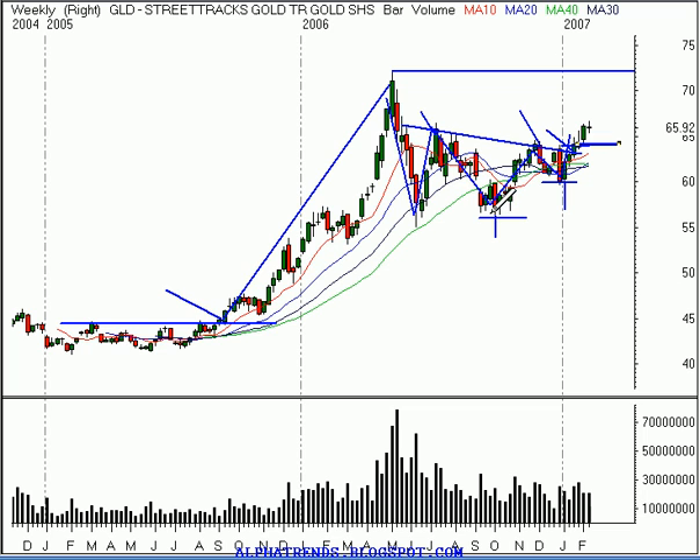But if we take a look at the measured move — basically the height of this pattern — we can call the low at $57, just to be conservative, and right up to $65. So that would be eight points as the height of this pattern. If we take that and add it to the breakout point at $64 a share, that would give us a target — an objective up here of $72 a share — which is almost precisely at that prior resistance level.